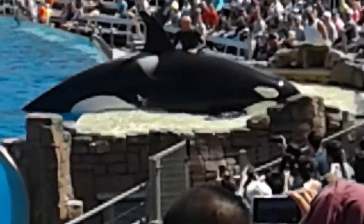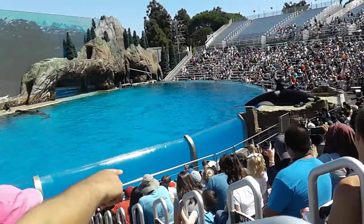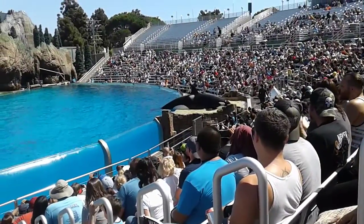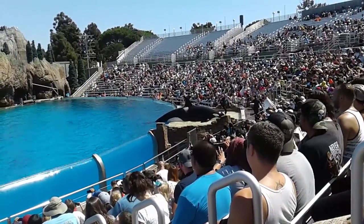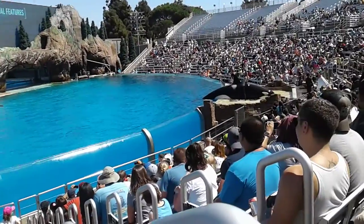Killer whales really are a natural wonder, and Orchid is going to help me show all of you some of their physical characteristics. Their blowhole is perfectly designed for getting a quick breath at the surface.